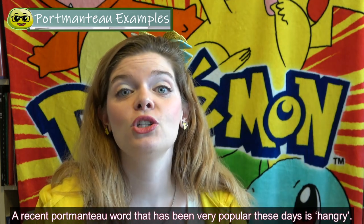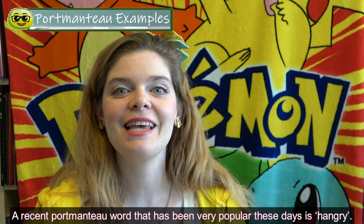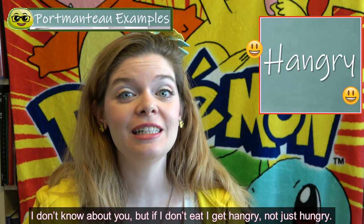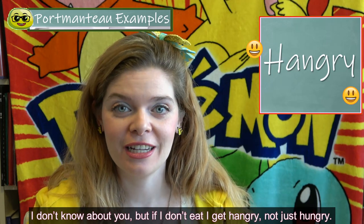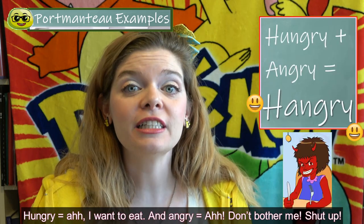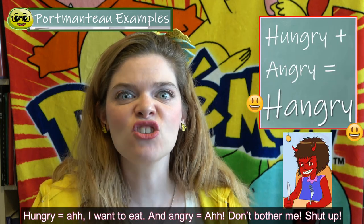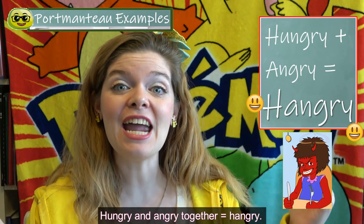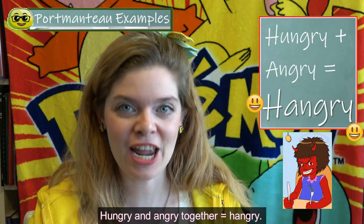A recent portmanteau word which has been very popular these days is hangry. I don't know about you, but if I don't eat, I get hangry — not just hungry. Hungry means I want to eat, and angry means don't bother me, shut up! So hungry and angry together gives us hangry.